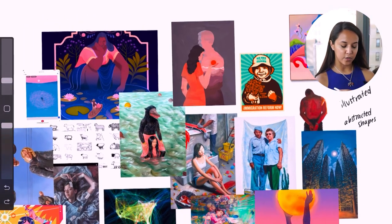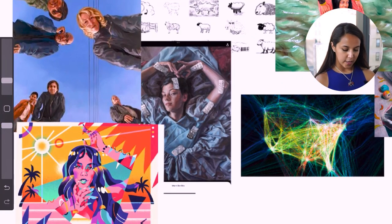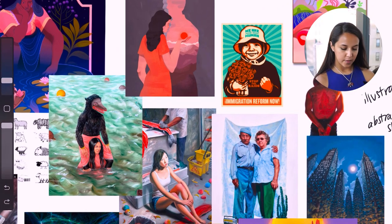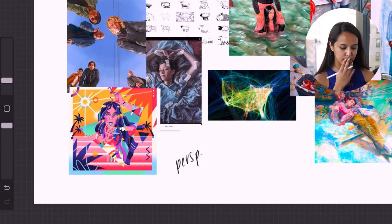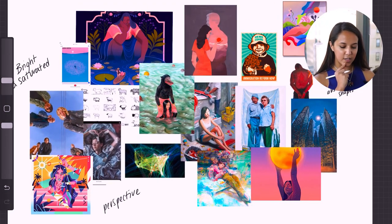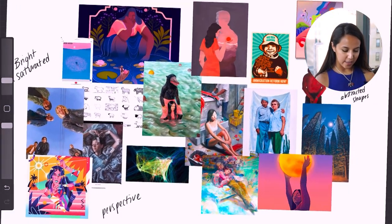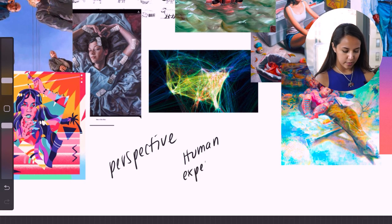One other thing I'm noticing in terms of visual style is the use of perspective — that can really be seen in this one as well as quite a lot of them. Now that I've thought about visual themes, I'm going to start thinking about subject matter. Just by looking at it, there's a lot of people. In almost all of these, there's a person included or some sort of human experience. I'll take note of that: human experience.